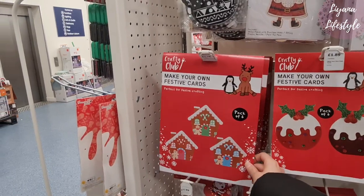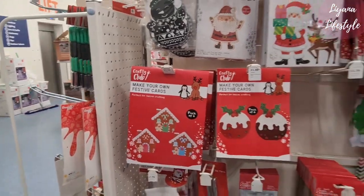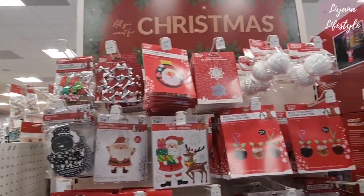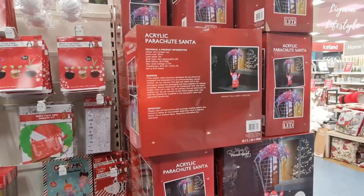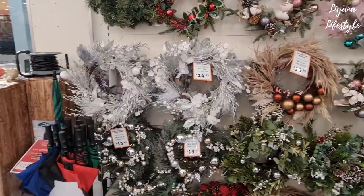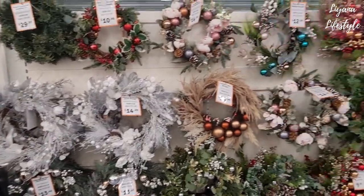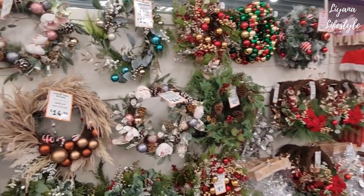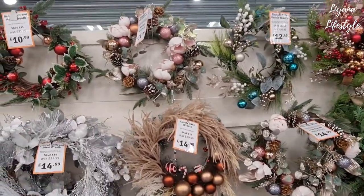Pack of six make-your-own festive cards — £1.79 and then 50% off on that. That's pretty cool. All their wreaths are also reduced — look at how blingy and sparkly they are. That's really good. Look at the length of that one — that one's pretty.